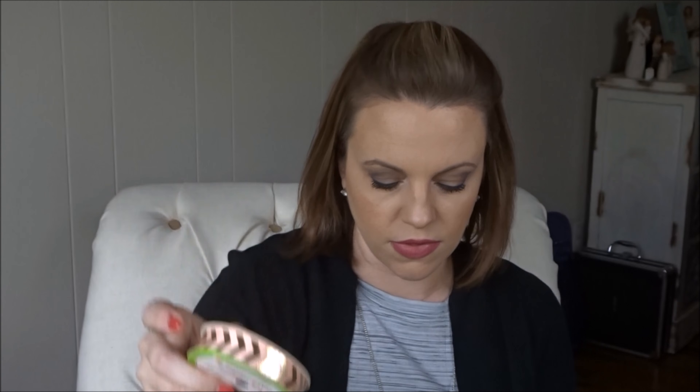And it wouldn't be a trip to Dollar Tree without me picking up ribbon. I love their ribbon — such a great deal. The amount you get on these spools for a dollar is perfect. I found this one that's a chevron — kind of a peachy pink with gold chevron — and I found this lace ribbon.